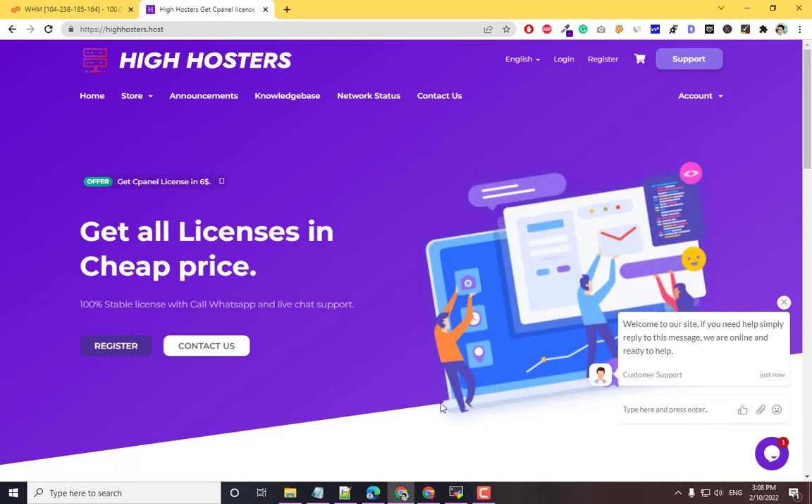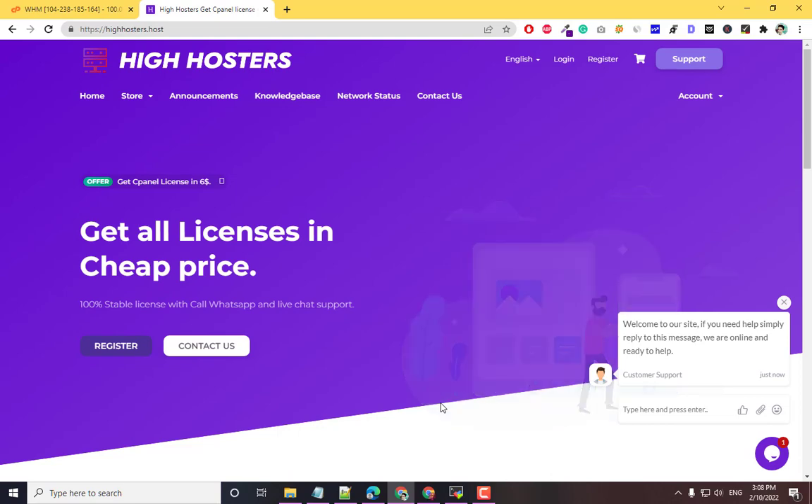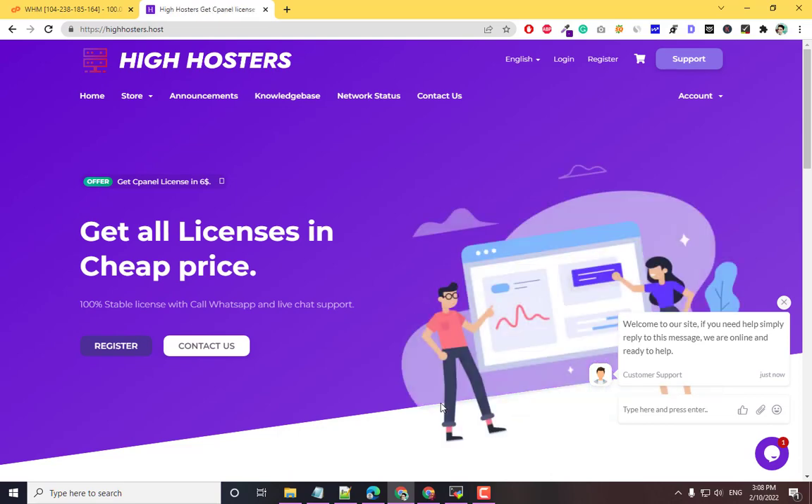Hey, what's up guys, my name is Ahmad and today in this video I'm going to show you how you can get a cheap cPanel license and install it on your server. This is the cheapest cPanel license and 100% stable.